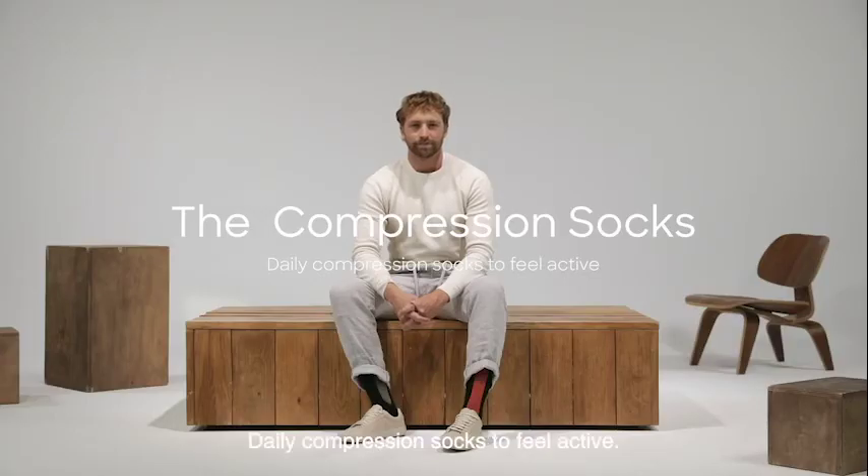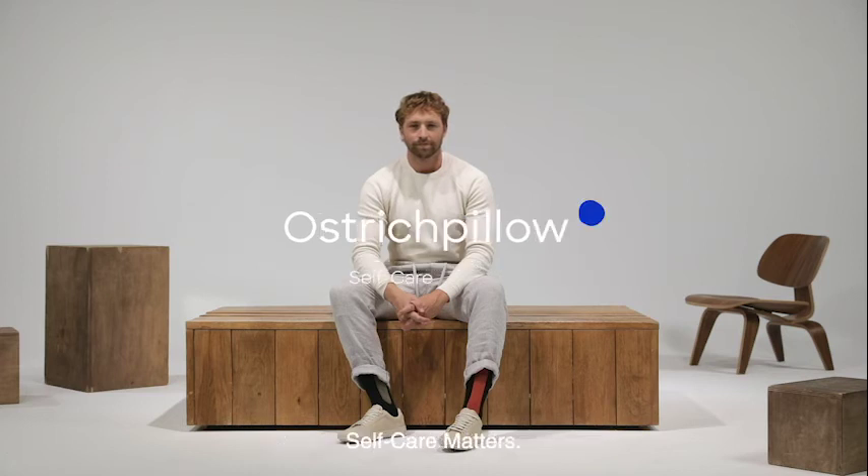Compression socks. Fix daily compression socks to feel active, by Ostrich Pillow. Self-care matters.